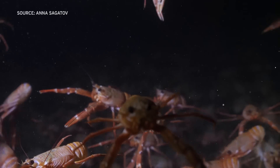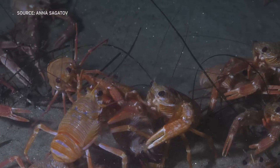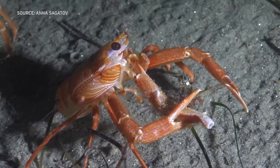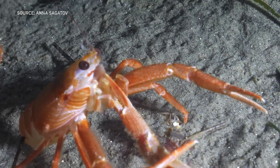The tuna crabs eat krill in the open ocean, and Sagadov did find that they sometimes eat each other. She saw a group of them feasting on a single one, and this one finishing off a fellow squat lobster's claw. It was kind of dark, she said.